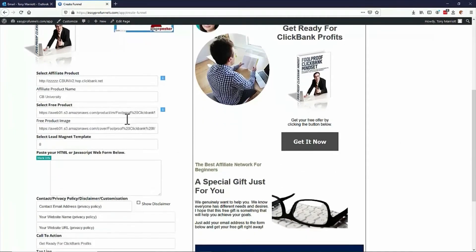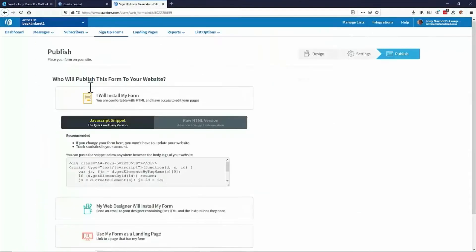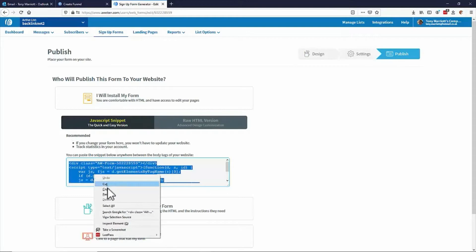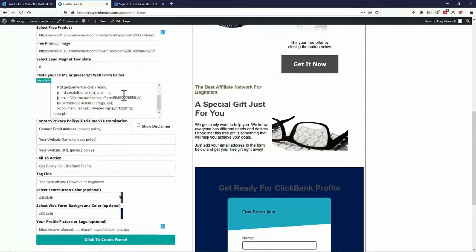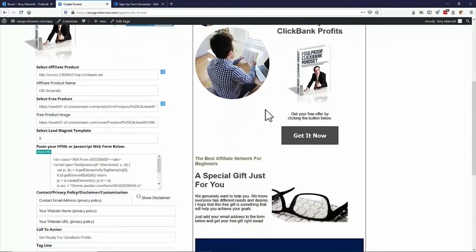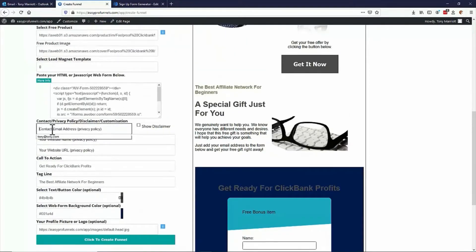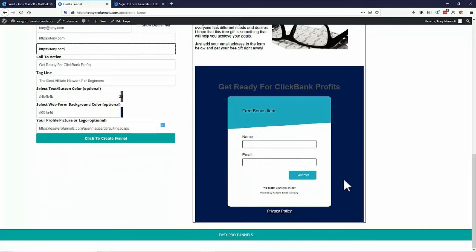There are a couple of little things you just need to put in yourself. You can add in the JavaScript or HTML for your web form — there's one I've just created on AWeber earlier, so I can just copy that and literally paste it inside there. As everything's done within the form, you will see exactly what's happening on the GUI. On the right-hand side you'll see exactly what it is, and here you can see your opt-in or lead page form all being created. Just a couple of other things to put in: a contact email address and your website's name and URL, just for your privacy policy to make everything nice and legit for the actual sales funnel.